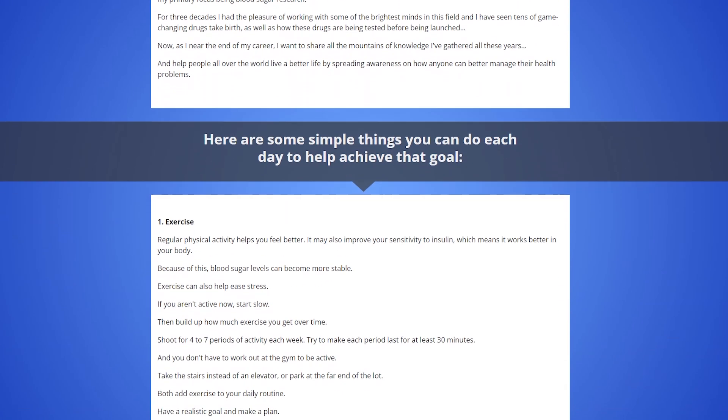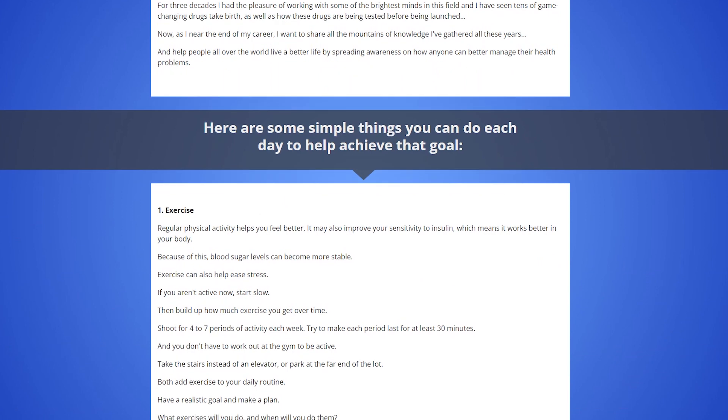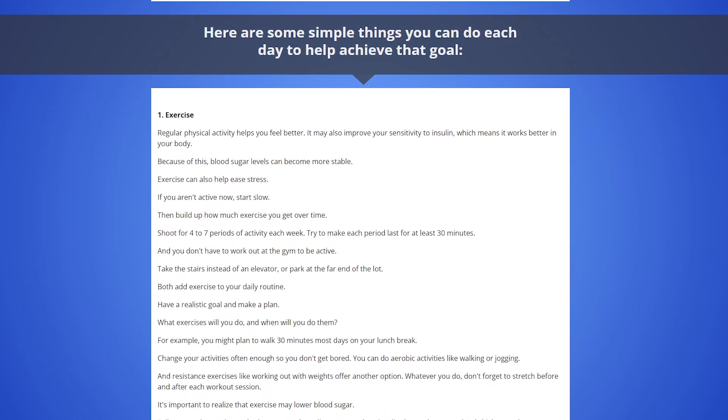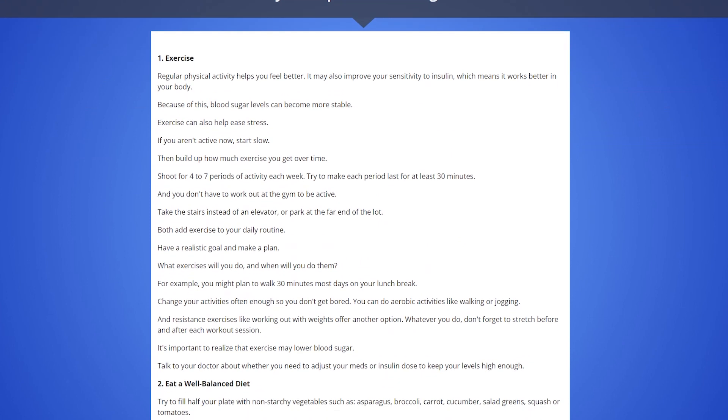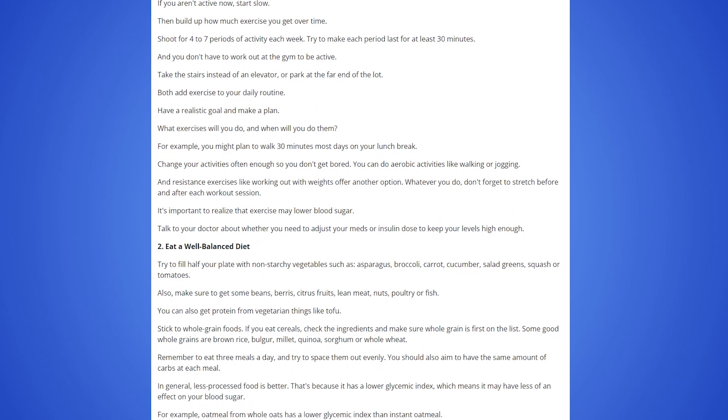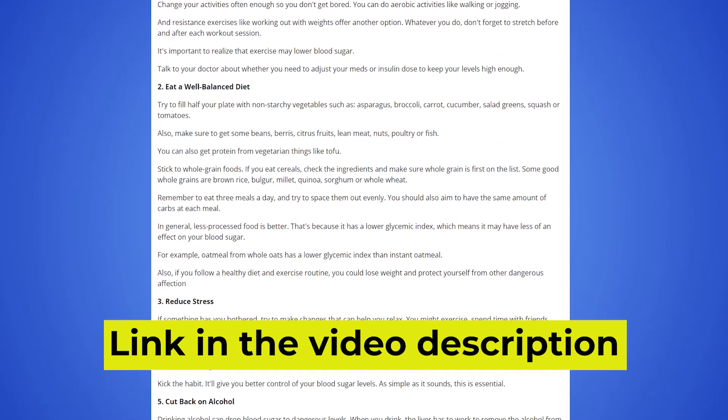The first thing you need to know about GlucoFlow is: be careful with the website you're going to buy GlucoFlow from, because GlucoFlow is only sold on the official website. To help you, I left the link to the official website down below in the description of this video.